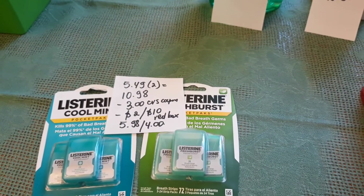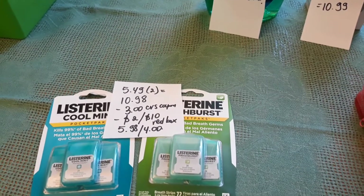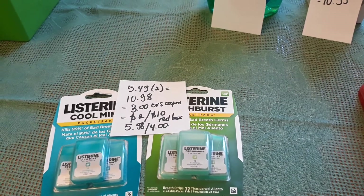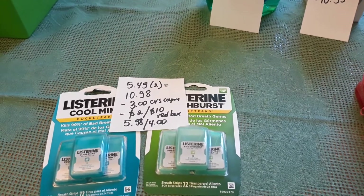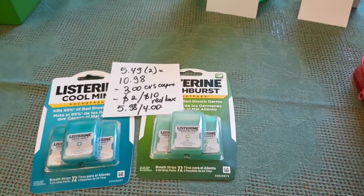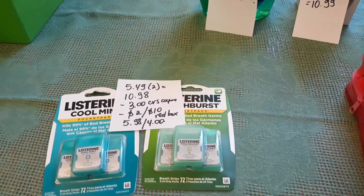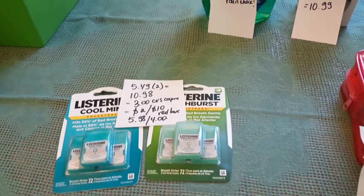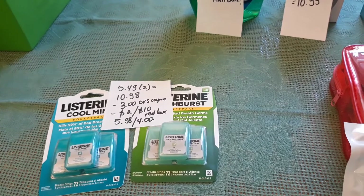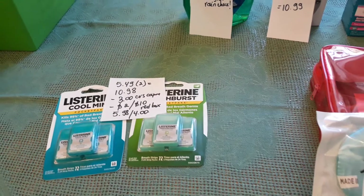For Listerine, if you buy two you get $4 back, and if you buy three you get $8 back. These are $5.49 each, so two of them is $10.98. I had a $3 coupon sent to my home good on any Listerine products except the tablets, plus a $2-off-$10 coupon from the Red Box. I paid $5.98 and got $4 back. The best part is it's tracking — if I buy anything else, I'll get another $4. I might go back and get the tablets to earn that $4.